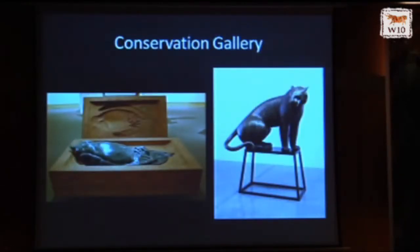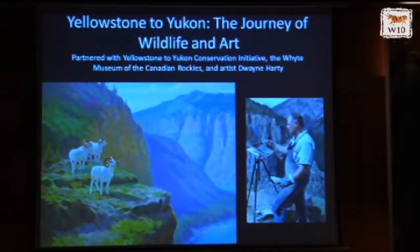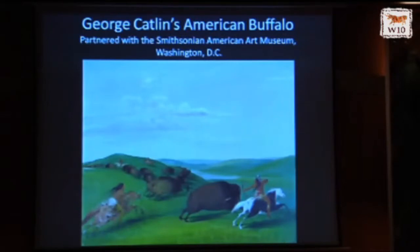This fall we are mounting what we're calling a conservation gallery, in which we are displaying works of art that have either very heartening or very sad conservation stories. We've done amazing collaborations, including Yellowstone to Yukon: The Journey of Wildlife Art, partnering with Y2Y, the Whyte Museum, and artist Dwayne Hardy, who went up and down the Yellowstone to Yukon corridor and painted amazing places with amazing animals. We also did George Catlin's American Buffalo with the Smithsonian American Art Museum, and I'll be speaking more about that exhibit's conservation themes on Wednesday.